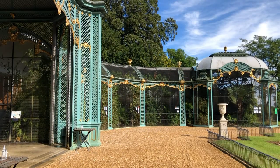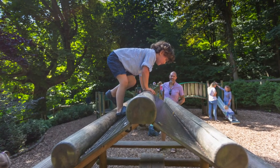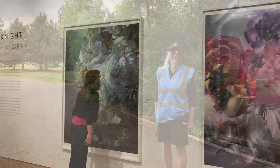Alongside a visit to our aviary, which is Europe's smallest registered zoo full of exotic inhabitants, and the woodland playground, we've got something for art lovers. 'Roses from my Garden', a free exhibition by renowned fashion photographer Nick Knight, is now open in the coach house gallery at the stables.